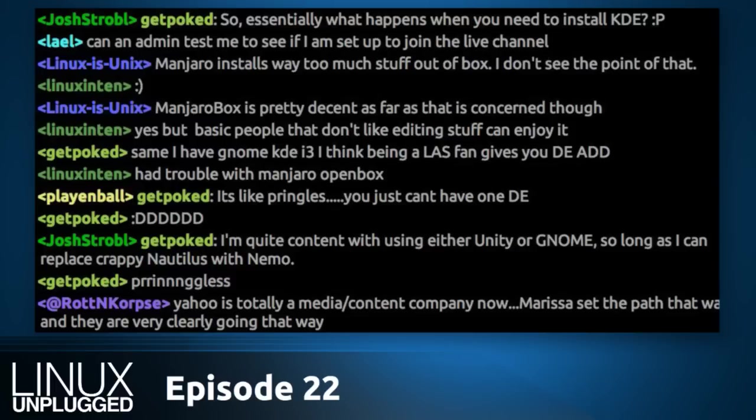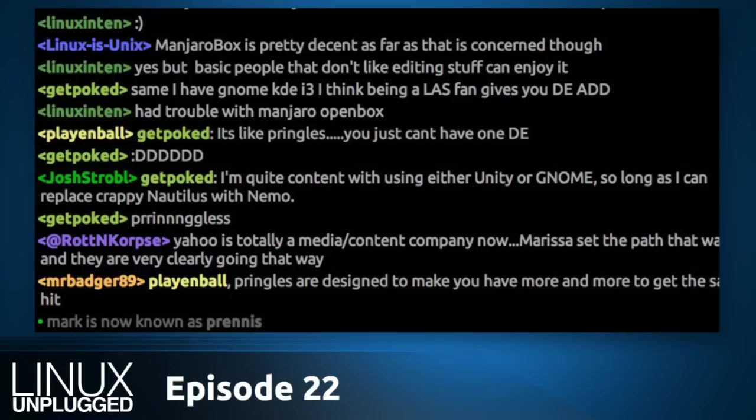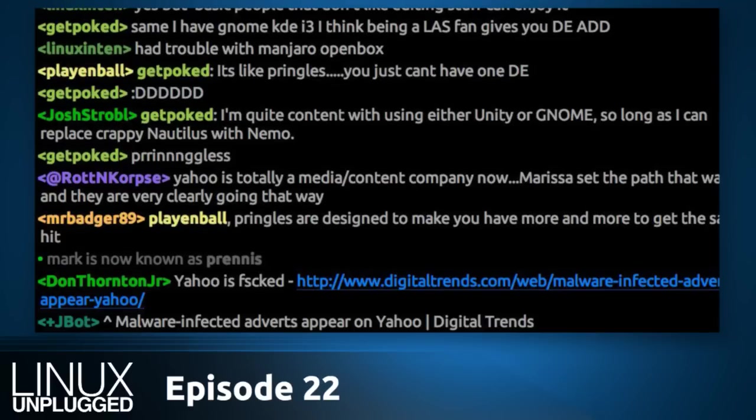We had a lot of stuff on the GNOME thing, but I want to cover some late-breaking news first. We don't normally cover breaking news on Linux Unplugged, but this just happened about an hour ago and it's huge. We'll definitely cover it more on Linux Action Show, but I want to get people aware of it now.